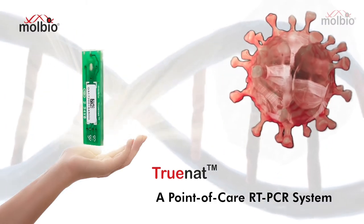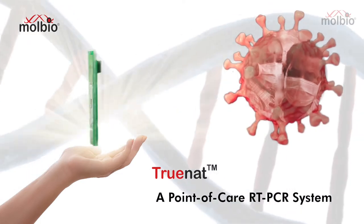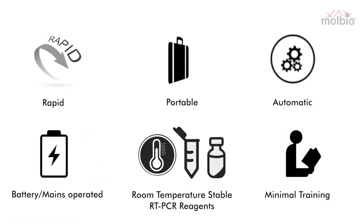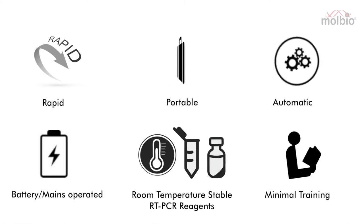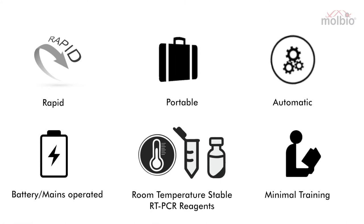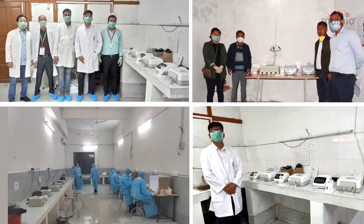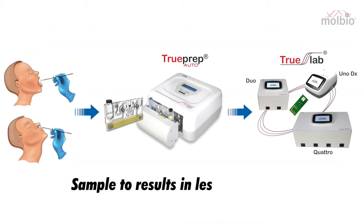TrueNAT is a point-of-care RT-PCR platform that decentralizes the gold standard test. This platform works as a combination of portable, fully automated, battery-operated machines and room-temperature-stable RT-PCR reagents. It can be deployed at peripheral laboratories to perform COVID-19 tests and report results within one hour from sample collection.